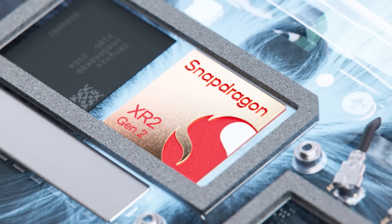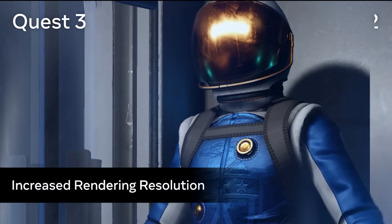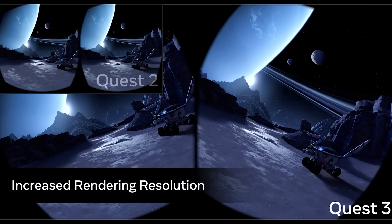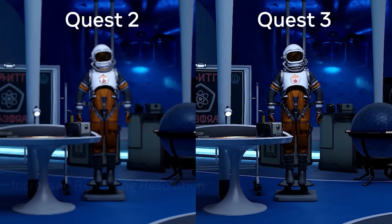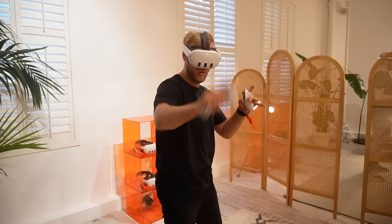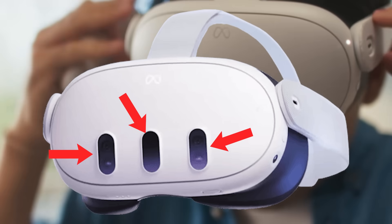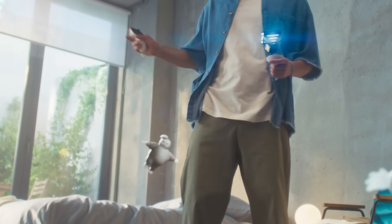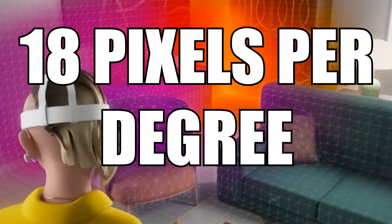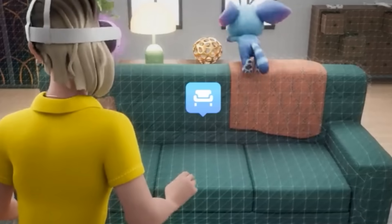This is coming with an XR2 Gen 2 chip, which has two times the graphical performance over the Quest 2 and faster load times. It also comes with mixed reality full colour passthrough, achieved using two RGB cameras that enable 10 times the resolution of the Quest 2 and three times the Quest Pro, achieving around 18 PPD in full colour passthrough.